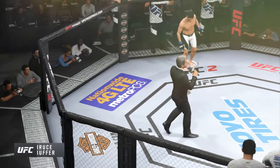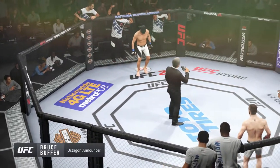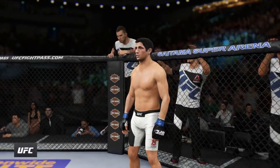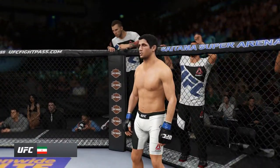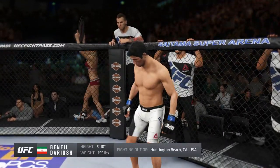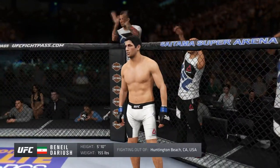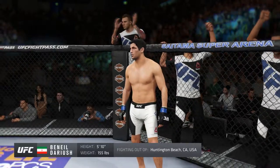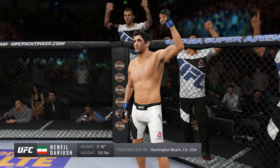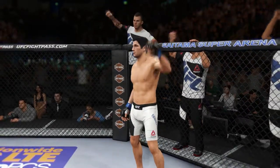Ladies and gentlemen, this fight is three rounds in the UFC Lightweight Division. Introducing first, fighting out of the blue corner — a jiu-jitsu fighter holding a professional record of 13 wins, two losses. He stands five feet ten inches tall, weighing in at 155 pounds, fighting out of Huntington Beach, California, USA: Beniel Darius!